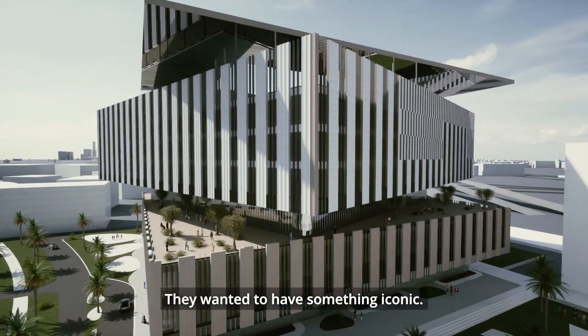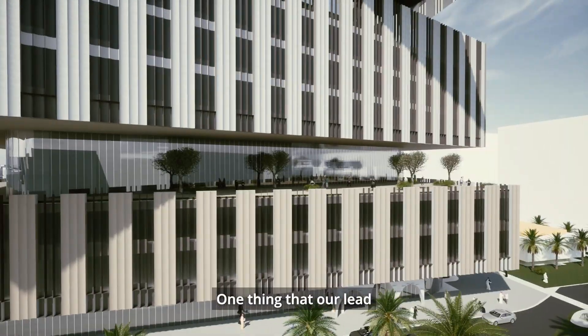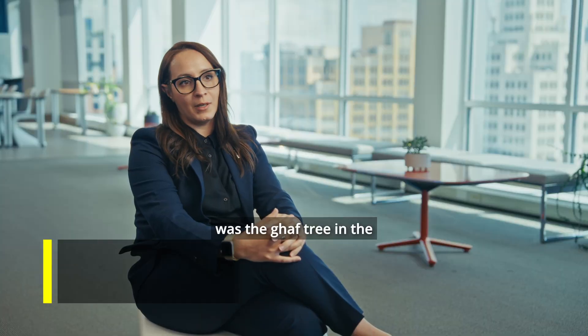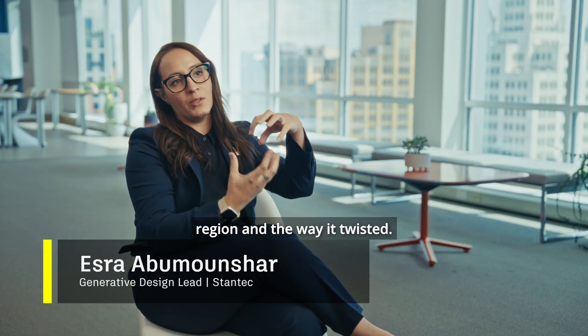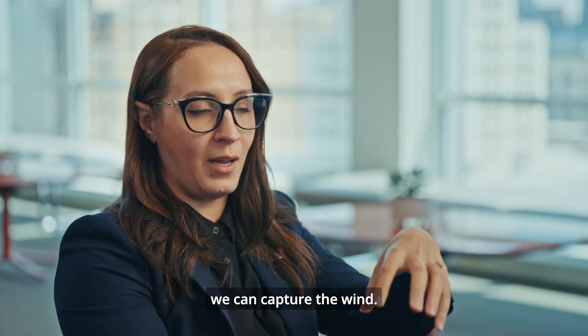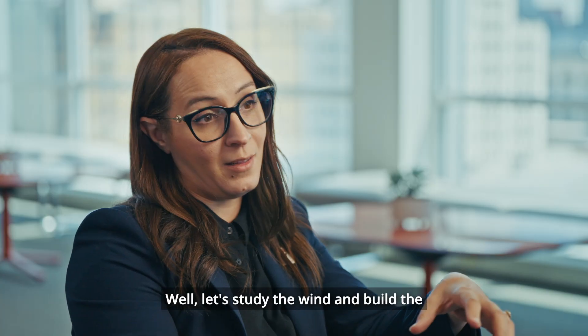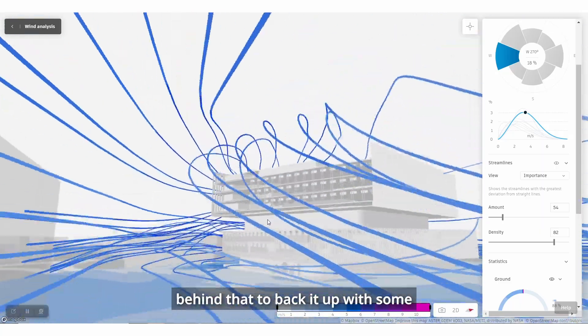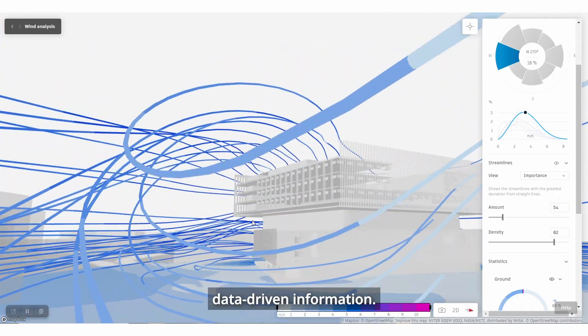They wanted to have something iconic. One thing that our lead designer gravitated towards was the gaff tree in the region and the way it twisted. From the sustainability perspective, if it twists, we can capture the wind. Let's study the wind and build the sustainability story behind that to back it up with some data-driven information.